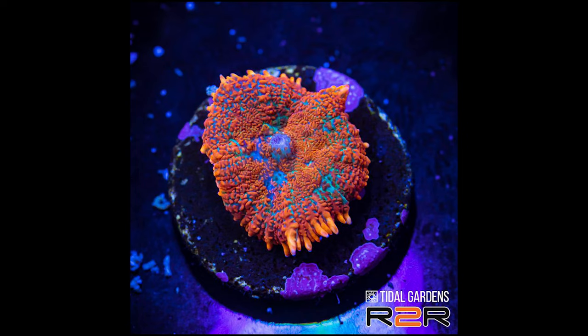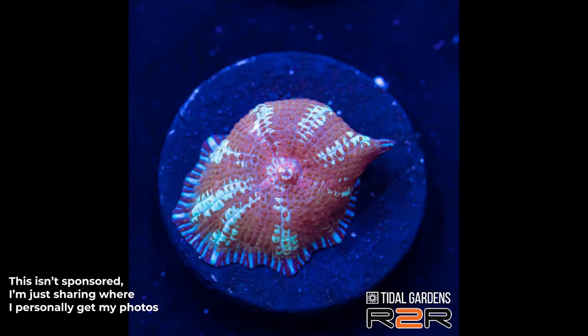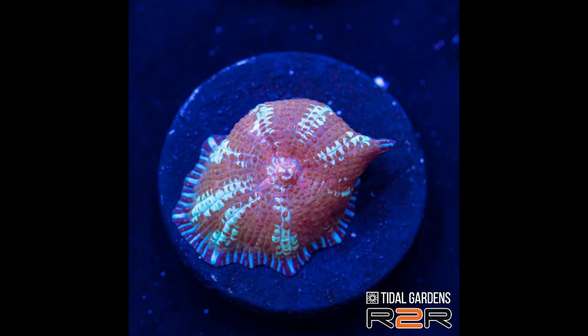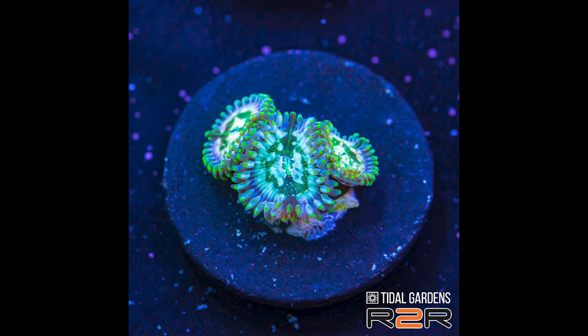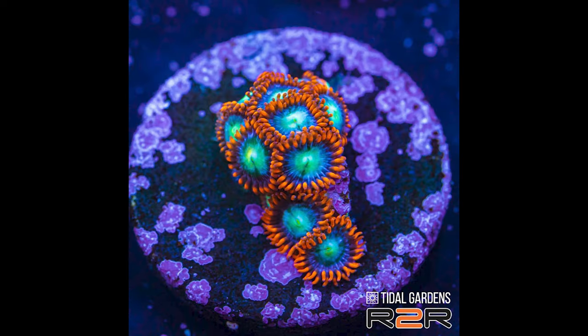Here are photos taken by Tidal Gardens of the coral that I bought. If you're an artist who enjoys painting marine work, you can get photos like this by signing up for Tidal Gardens' Patreon. For as little as $5 a month, you get over 50 high-resolution photos of various corals every single month. I've been a member for a couple of years now - it is so, so worth it. I'll put a link to their Patreon in the video description.